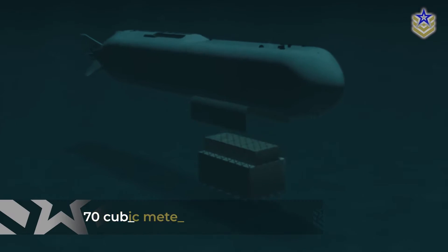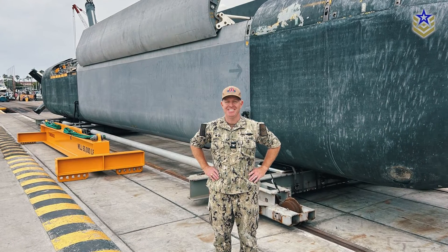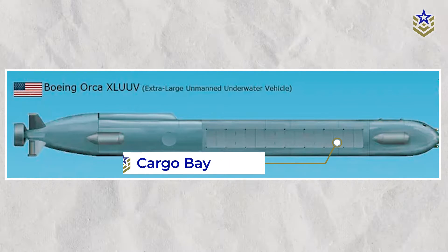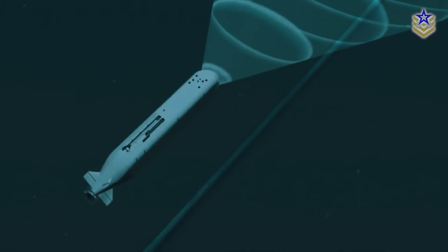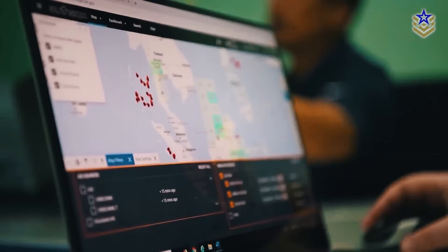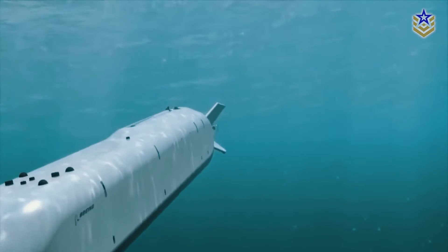One of the Orca's standout features is its cargo bay, which boasts around 70 cubic meters of storage capacity. This compartment is designed for modular payloads, allowing the platform to be tailored to specific mission needs, such as anti-submarine warfare, surveillance, or even strike operations. The modular design ensures that the Orca can quickly adapt to changing operational demands, offering a level of flexibility unmatched by traditional submarines.